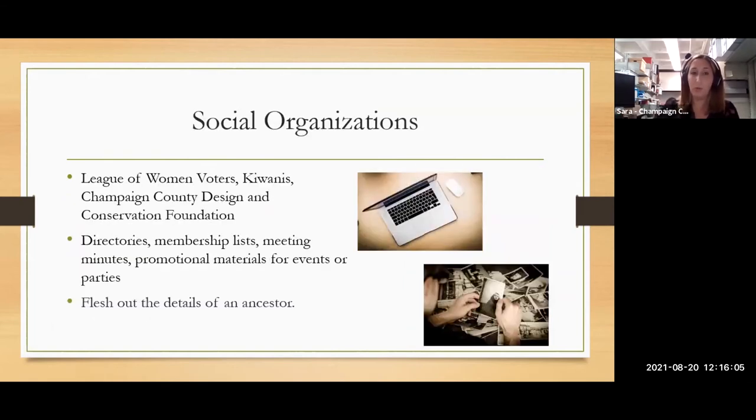We also have archival collections for a lot of local social organizations — including the League of Women Voters, Champaign County Design and Conservation Foundation, and the county extension. These are really great ways to flesh out what the rest of someone's life looked like once you have the basic details established. For these organizations we'll commonly have membership directories or lists, meeting minutes, promotional materials for events or parties, and photographs and scrapbooks.